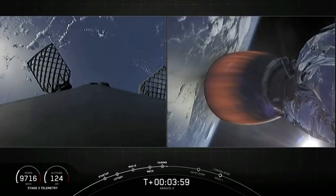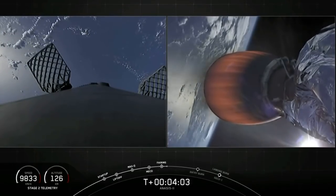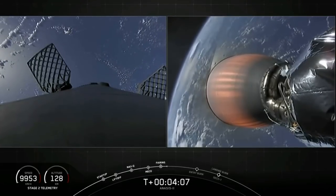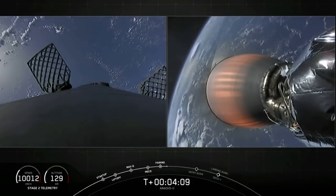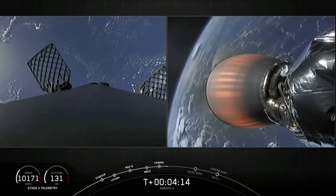Right now we're coming up four minutes into flight. Trajectory is looking excellent, we're right down the middle of the road. Power on the upper stage engine is good. Bermuda is now getting the telemetry from the Falcon 9, and we're getting great views from space at T plus four minutes and 13 seconds.